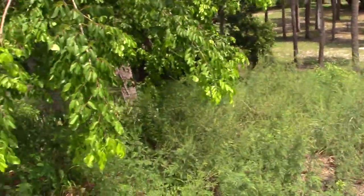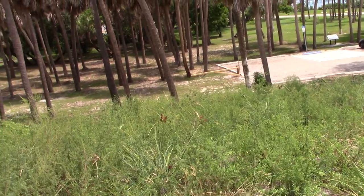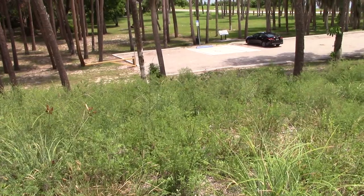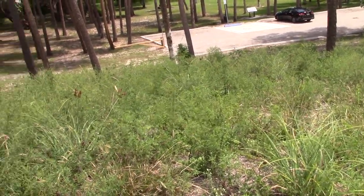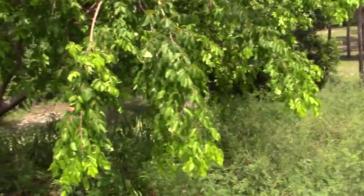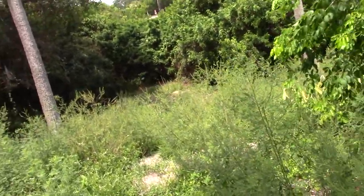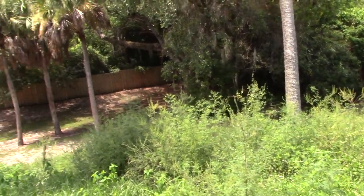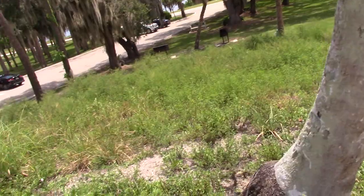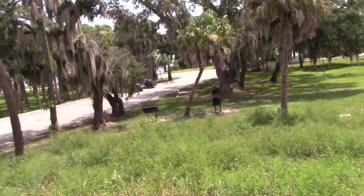Of course they would have had other mounds around, but those must have been destroyed by European incursion in the 18th and 19th centuries. So anyway, very cool to be able to see something like this.